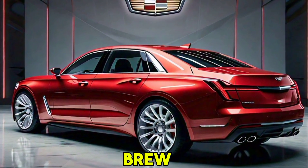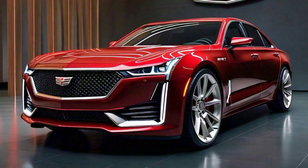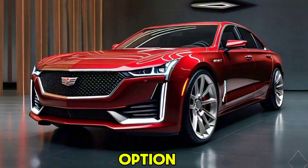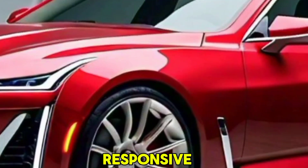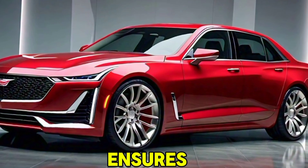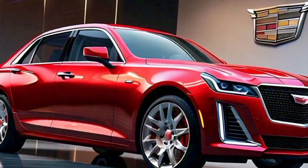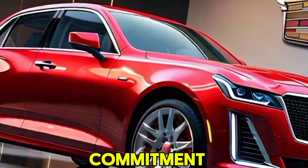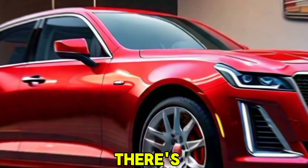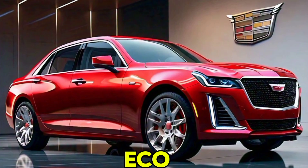The Fleetwood Brougham offers a range of powerful and efficient engines. Whether you choose the V6 or the V8 option, you'll enjoy a smooth and responsive ride. The advanced suspension system ensures a comfortable journey, even on rough roads. Plus, with Cadillac's commitment to sustainability, there's also a hybrid option available, combining performance with eco-friendliness.